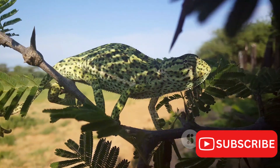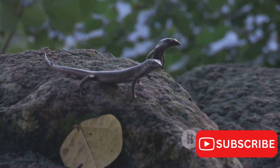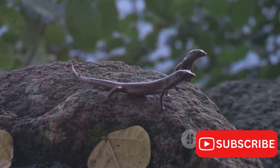Imagine a creature that can spot its prey with its independently rotating eyes, calculate the distance, and then unleash a ballistic tongue that can extend more than twice its body length to capture it. This is the Jackson's chameleon, a marvel of nature's engineering.